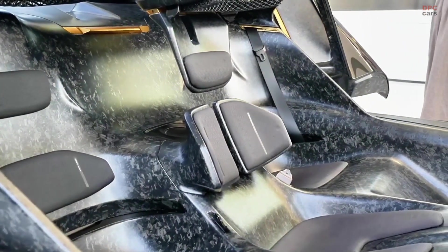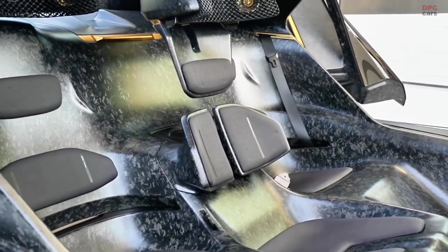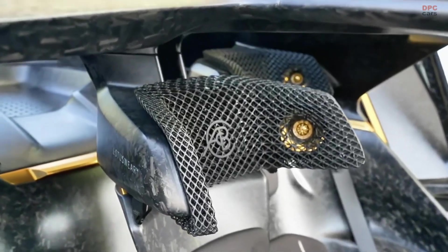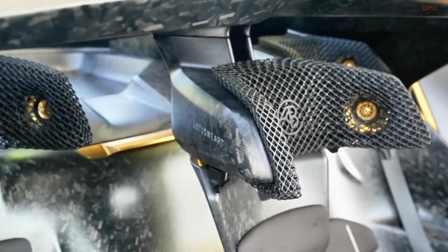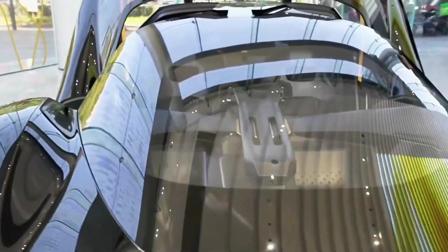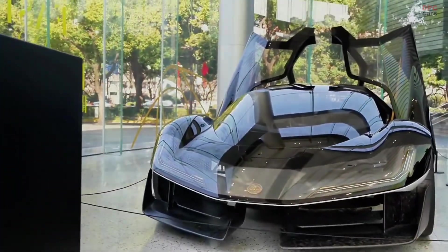Inside, Lotus has taken things to the next level with a futuristic approach to driver experience. The interior features advanced haptic feedback technology, including Lotusware, an adaptive robotic textile system that enhances the connection between the driver and the car. The dashboard and controls integrate next-generation haptic inputs and sensorial audio to create a truly immersive driving experience.